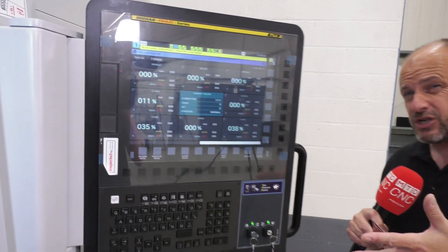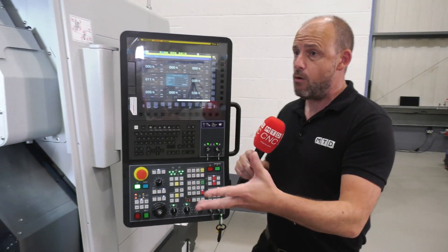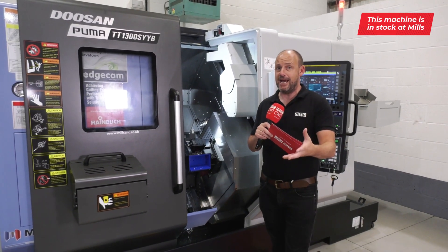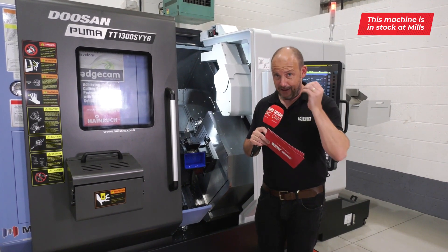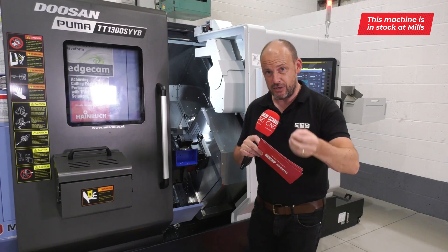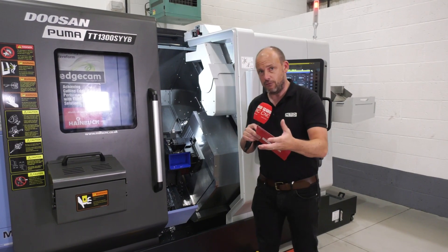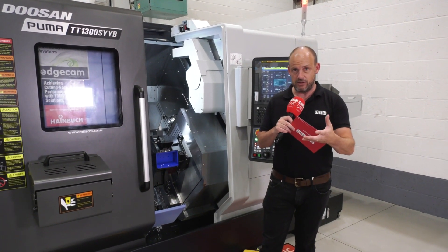One question: would you program a machine of this nature at the control? Maybe, maybe not — but if you don't choose to do that, Mills CNC can support you with CAD/CAM options, and in fact they can support you with turnkey operations in order to have one of these machines fitted at your place and be able to hit the ground running, machining parts productively.